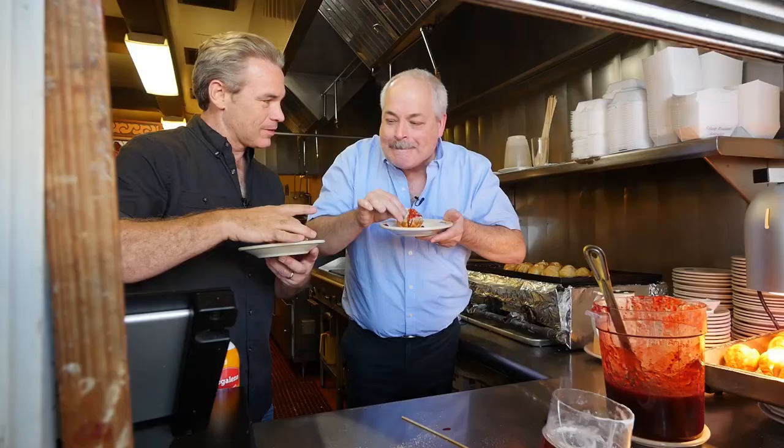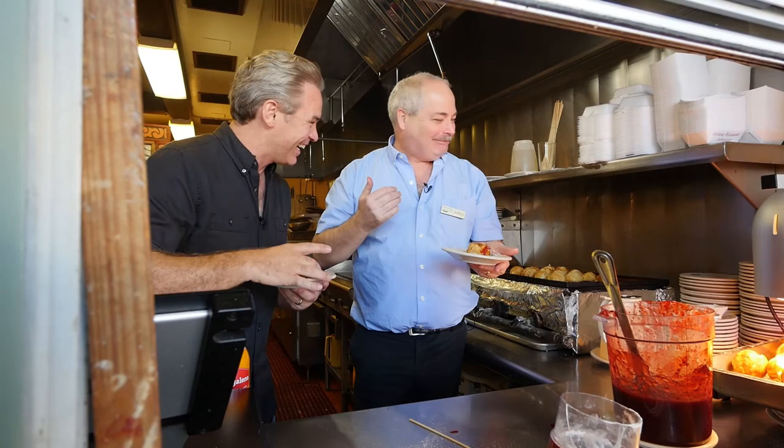Yum. Here's mine. Look at that. Mmm. Just like you remember when you were a kid. I'm going to have to eat this more often. Don't let two months go by.